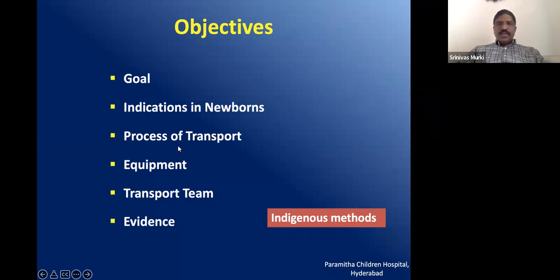The goals of my presentation are: what is the goal of transport, when do we transport newborns, what is the process of transport, what equipment is required, who should form the team of the transport, what is the evidence related to neonatal transport, and I will also touch upon some indigenous methods to improve neonatal transport.